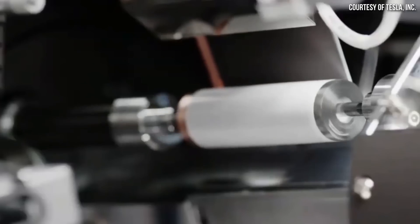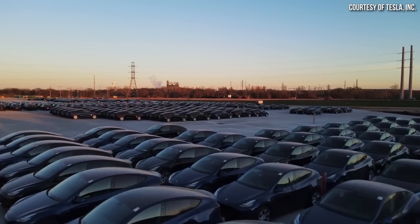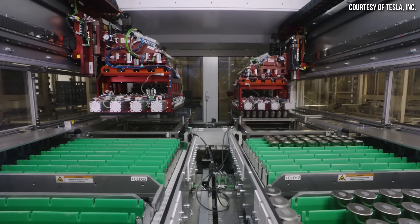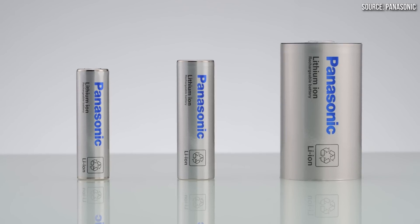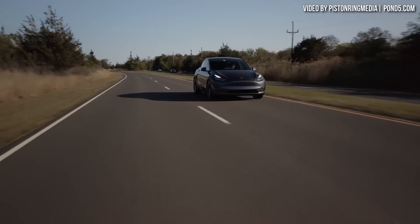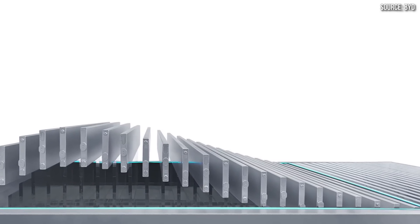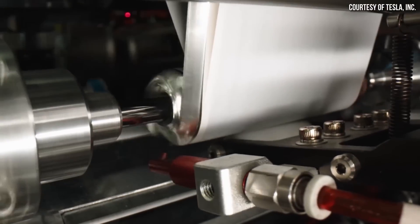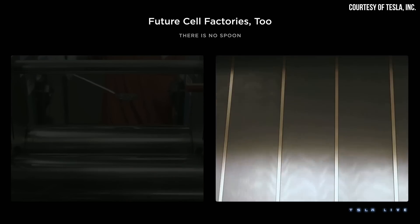Tesla doesn't need to produce their own 4680 batteries to scale to 20 million vehicles per year by 2030. And if Tesla doesn't meet their production target of 3 terawatt hours of 4680 batteries per year by the end of this decade, they will be fine thanks to their current diversification strategy, which I want to discuss in this video. It looks like Tesla has officially started production of a new structural battery pack equipped Model Y that uses LFP batteries from BYD. Stick around as I discuss the state of Tesla's 4680 program and how Tesla has hedged their bets to ensure success even if the 4680 production ramp continues to be slow.